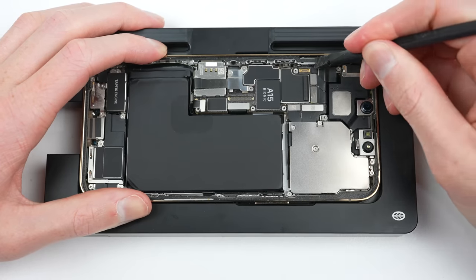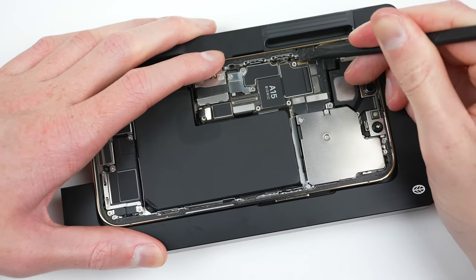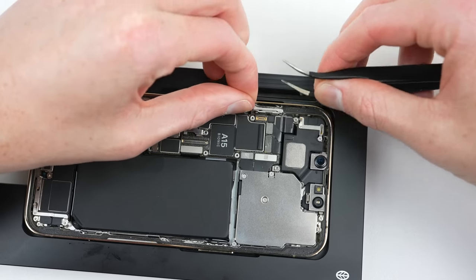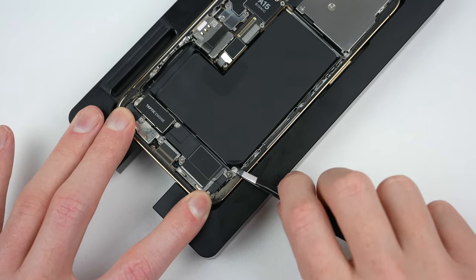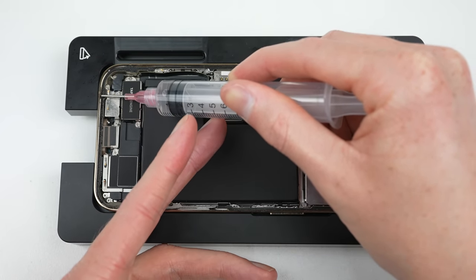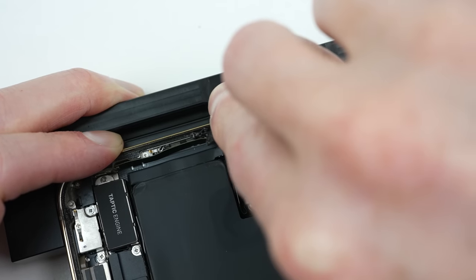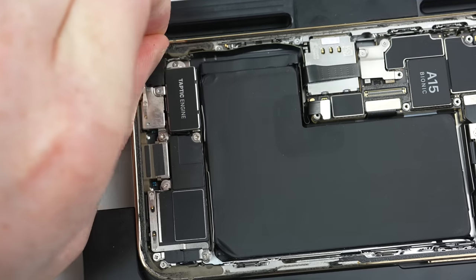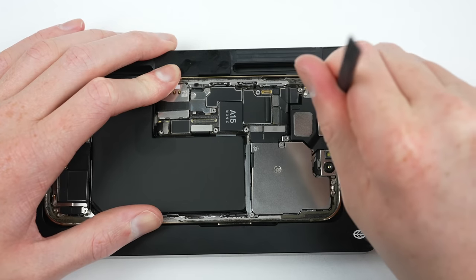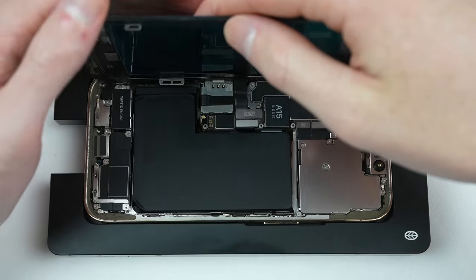Before I can attach the new display, I firstly need to remove the old adhesive, which is easier said than done. In fact, this is the hardest part of iPhone repair. Apple's own guide shows you how to do this, however my adhesive just kept breaking off. So I had to resort to using chemicals to remove it. I've tried to minimize the mess by putting a small amount of isopropyl alcohol into a syringe to distribute it precisely. As the adhesive starts to break down, I can start scraping it away. This is a really time-consuming process — if you don't get this step right, the seal for water and dust won't be perfect.